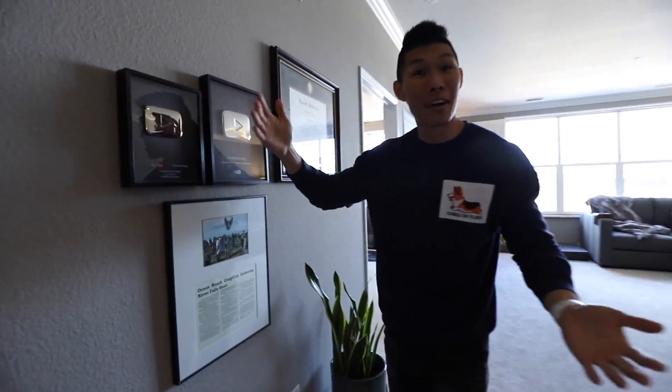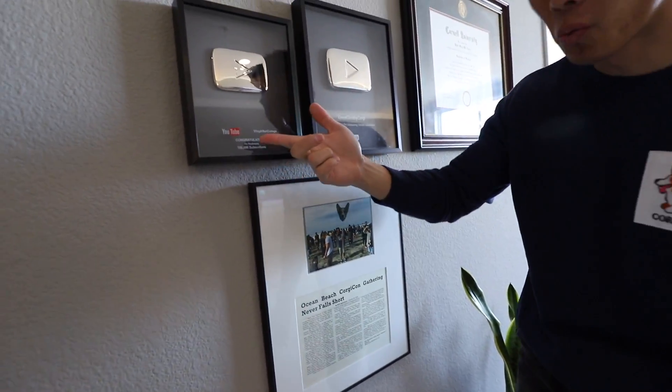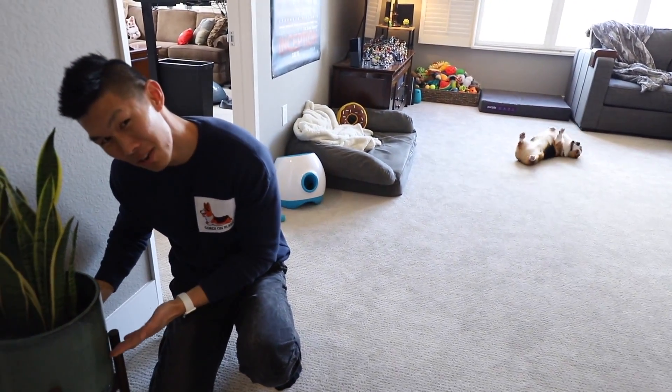We have a little hallway here. I finally had a chance to hang up all my stuff — here's mine for reaching 100,000 subscribers. Gatsby's is a lot larger than mine. I have my college diploma from Cornell University, and I have a snake plant here on a very trendy wooden riser.